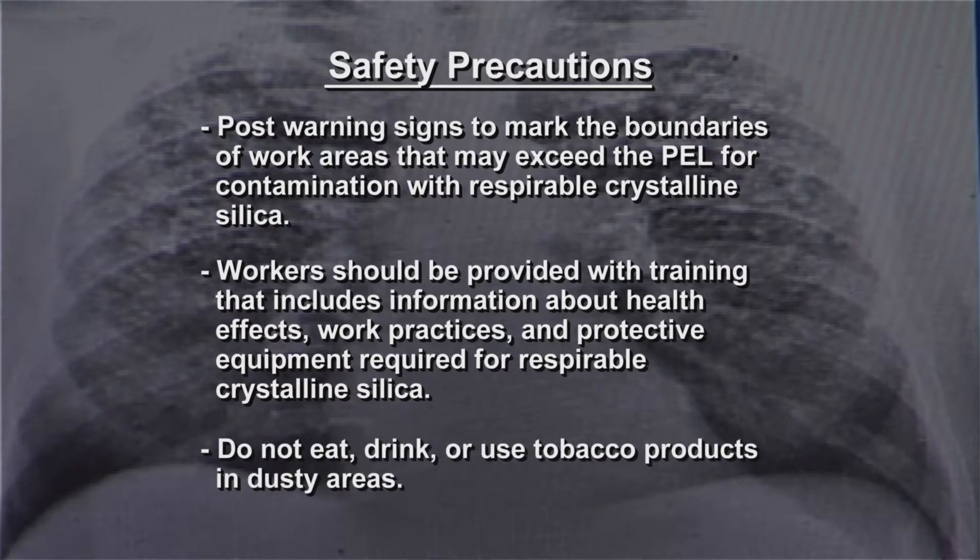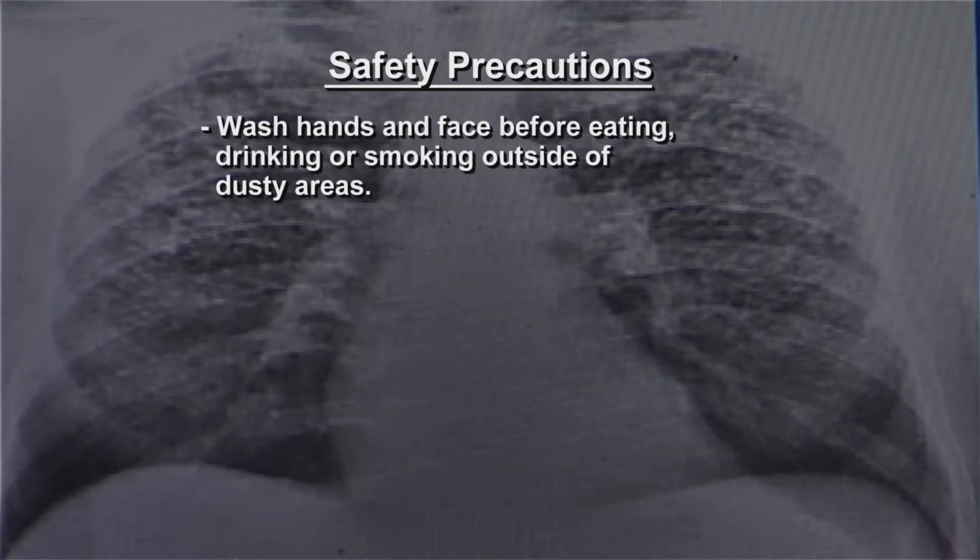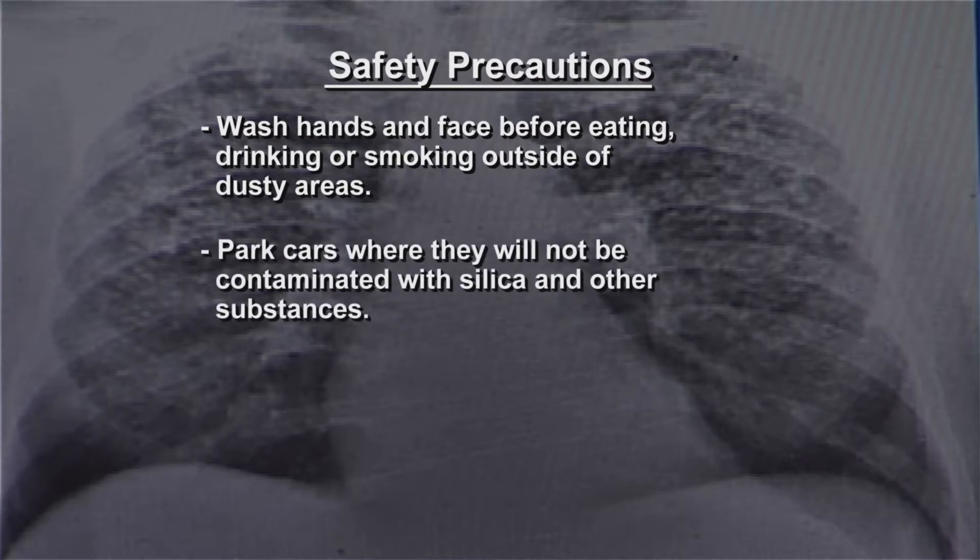Do not eat, drink, or use tobacco products in dusty areas. Wash hands and face before eating, drinking, or smoking outside of dusty areas. Park cars where they will not be contaminated with silica and other substances.